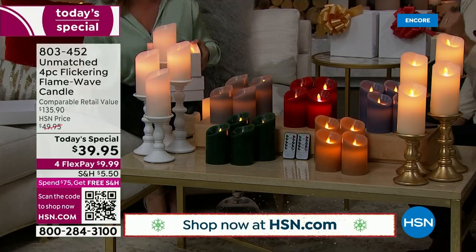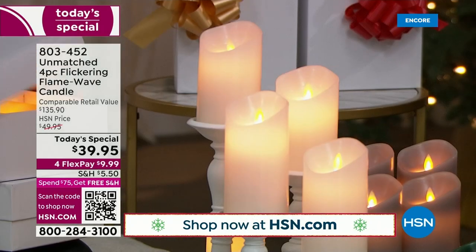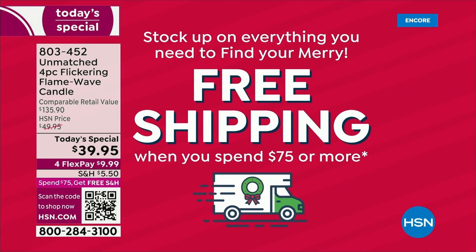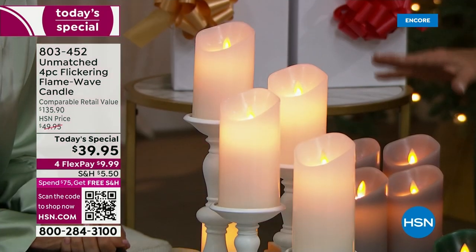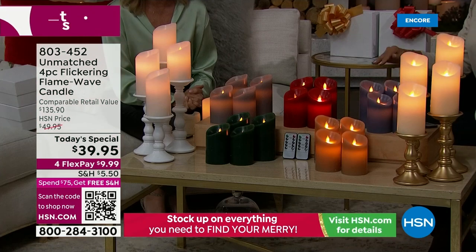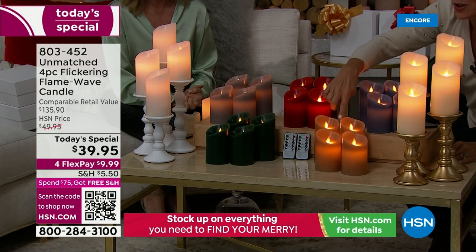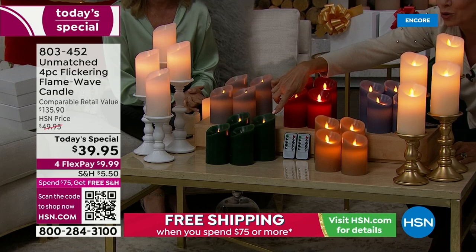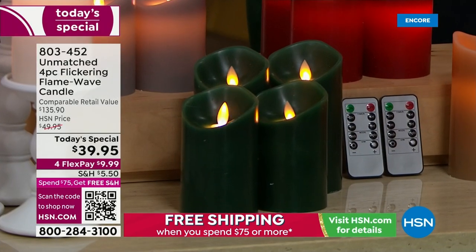You should definitely get more than one set — if you get two sets today, you qualify for free shipping on all of them, and then free shipping for the rest of the day. Free shipping kicks in at $75. Two sets gives you eight candles with four remotes, all with free shipping.